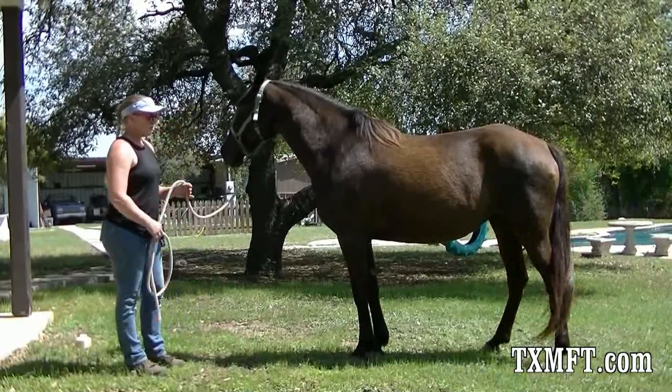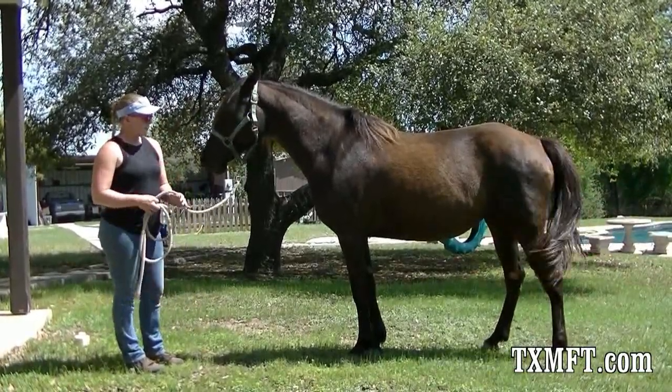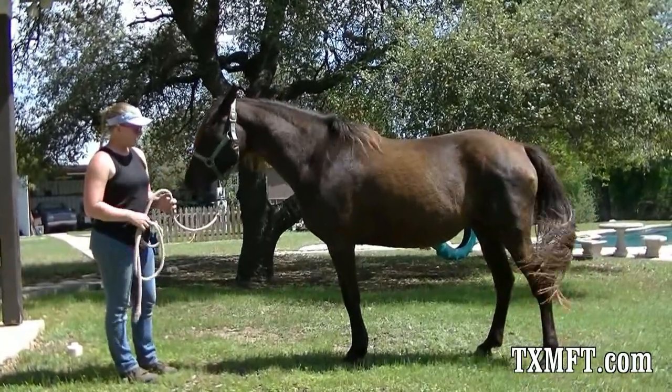Sweet mare, not a mean bone in her body. She does like to get to know her people, but she's got a real pretty head. She might get a little washed out in the video since she's dark colored, but just big, expressive eye — real pretty head.